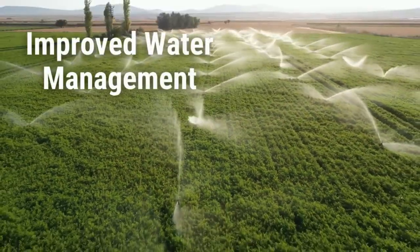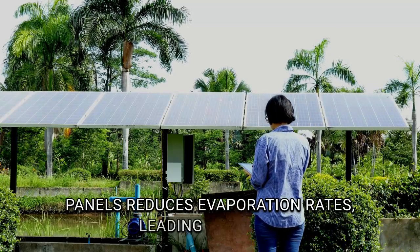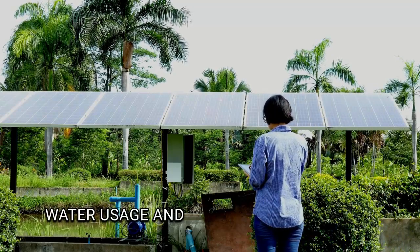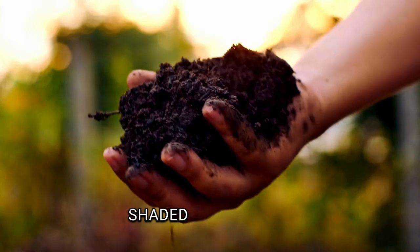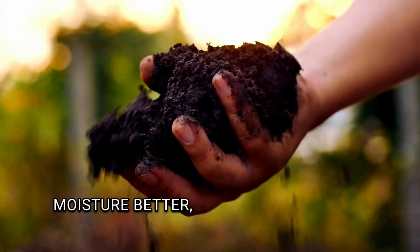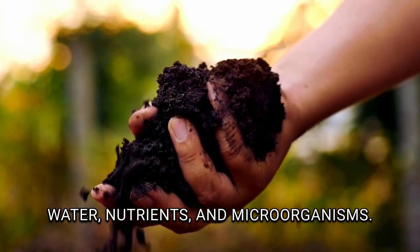Third, improved water management. The shade from solar panels reduces evaporation rates, leading to lower water usage and increased crop yields. Fourth, enhanced soil health. Shaded soil retains moisture better, maintaining healthy levels of water, nutrients, and microorganisms.